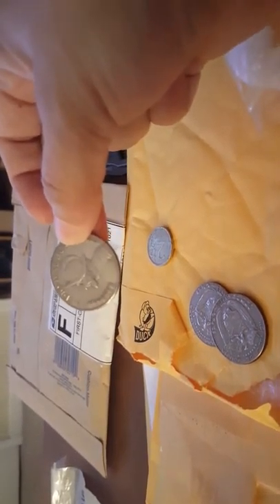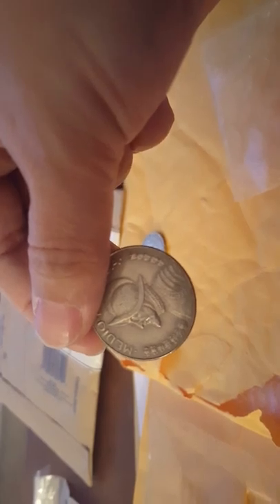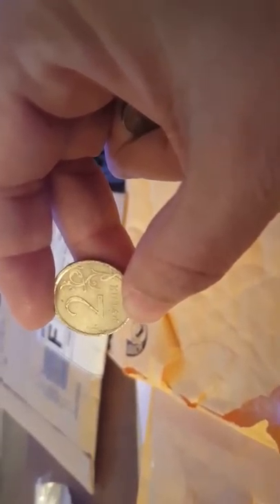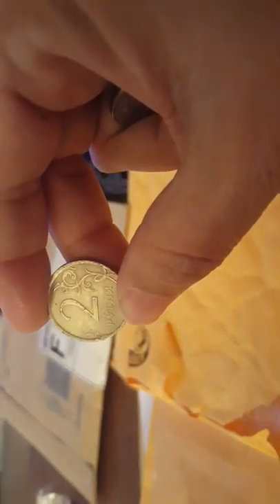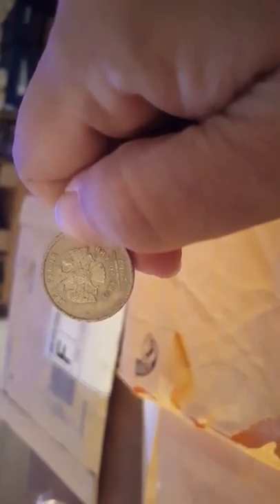A 1979 and a 1973. He also sent me an extra coin — I think it's Croatian. It's a beautiful coin, I can't read it, but it's got the double-headed eagle. Alright, let's move on.